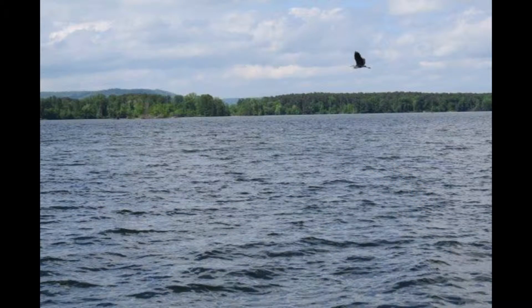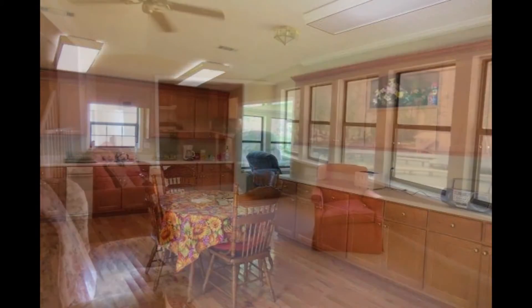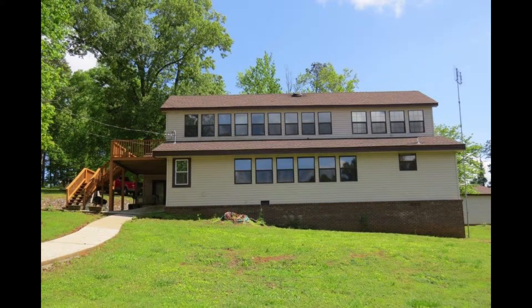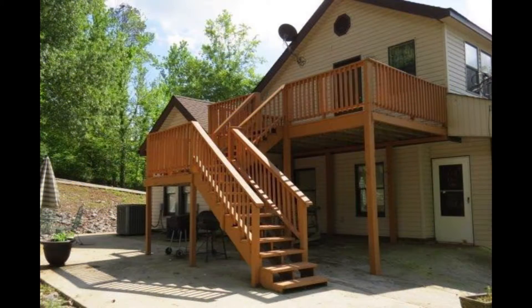You will enjoy the great view, the great fishing, and of course all the water sports. Inside the home is a large kitchen as well as a family room with a gas log fireplace, a rec room, a sunroom, a bonus room, and a floored attic for extra storage.